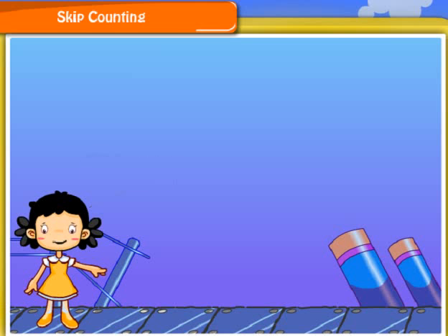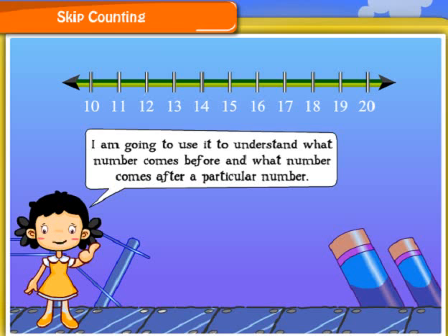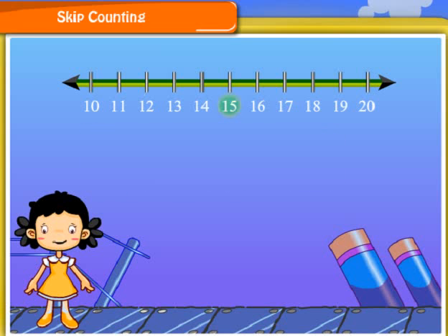Hello friends, I am Nisha. Look at this number line. I am going to use it to understand what number comes before and what number comes after a particular number. Consider the number 15. The number just on the left of it is 14, so 14 comes before 15. The number just on the right of 15 is 16, so 16 comes after 15.